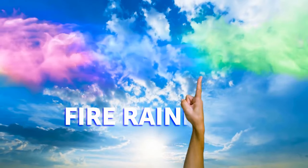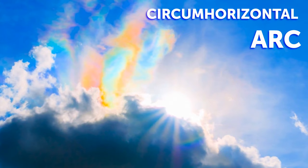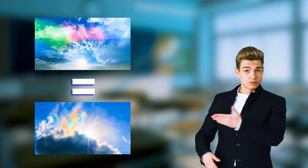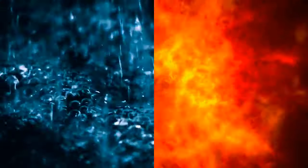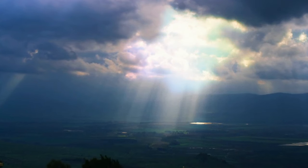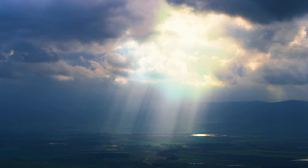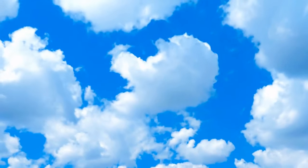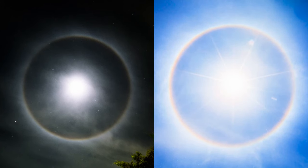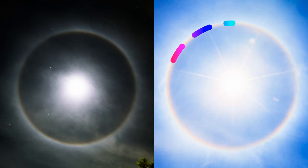Ever heard of a fire rainbow, also called a circumhorizontal arc? At first glance, it looks like a painting or a rainbow-colored splash in the sky. Despite the name, they have nothing in common with either fire or rain — this phenomenon happens when the sun shines through a particular type of ice cloud formation. Rainbow halos are just as unique: specific ice crystals and clouds cause the Earth to bend light from the sun into a perfect ring. This can also happen with moonlight, though moon halos are usually white while sun halos can be rainbow-colored.